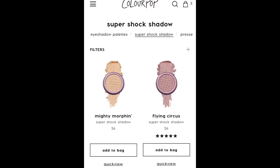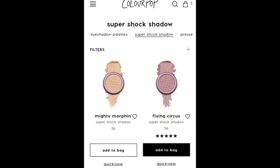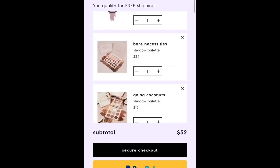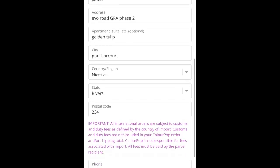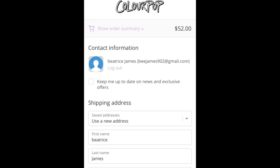I'm just trying to add things to the cart so you can see how I order. I have to add more things to qualify for free shipping. It's best to order directly from the website rather than from third parties because third-party prices are really increased. Once you've qualified for free shipping, click secure checkout, put in your address, continue to shipping, and just follow the steps — it's very easy.